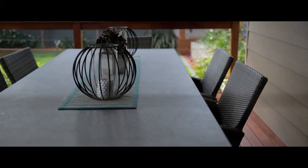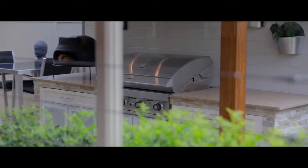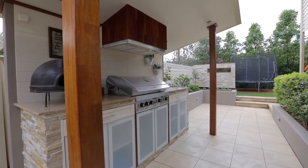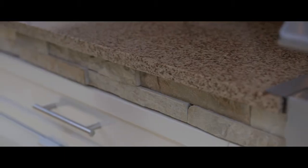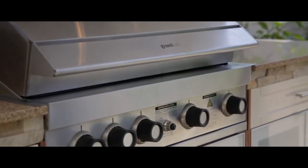Stepping down from the decking area is a fantastic outdoor kitchen with Caesarstone benchtops, a range hood, and it's completely covered. The owners are even leaving the barbecue.